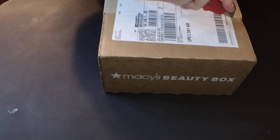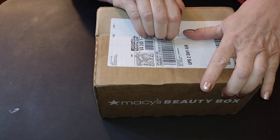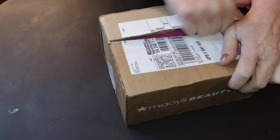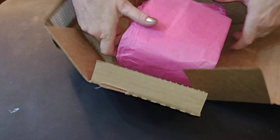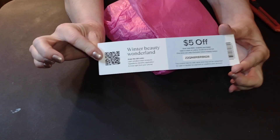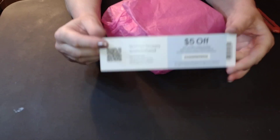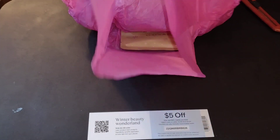Let's see what kind of goodies we've got. A nice pretty pink paper. I'm excited. They always send the normal $5 off coupon — sometimes it's $10, I think I've even seen $15, which is great. Who doesn't like a savings?